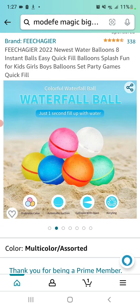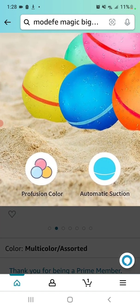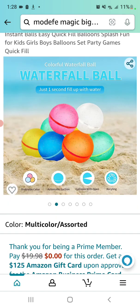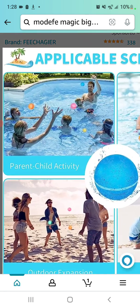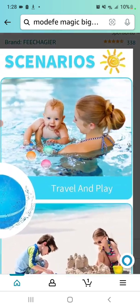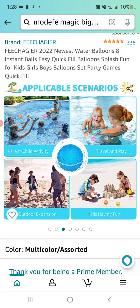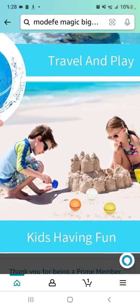But this is going to get better as we go. 'Colorful Waterfall Ball' — waterfall ball. Fill up with water, 'Profusion Color' — oops, profusion color — 'Automatic Suction, Collision with Open, Recycling.' Applicable scenarios: parent-child activity, travel and play. Notice that the balls are added post-hoc — these are post-production additions to these scenarios. 'Outdoor Expansion' — does that mean the little balls expand outside?